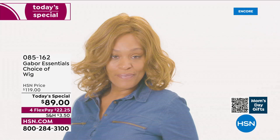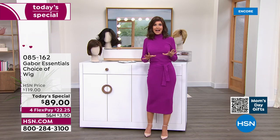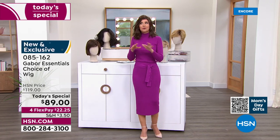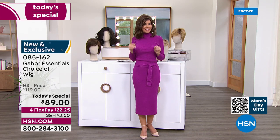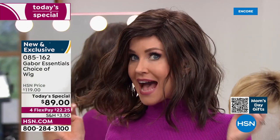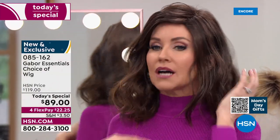They have been making beautiful hair pieces for decades and we've got the lowest price you could find anywhere. We'll be going through all the different colors, sizes, and styles. This is called the Fortify, and already it's in the lead. This is the only wig we've ever offered as a today's special in that really cute little razor cut style.